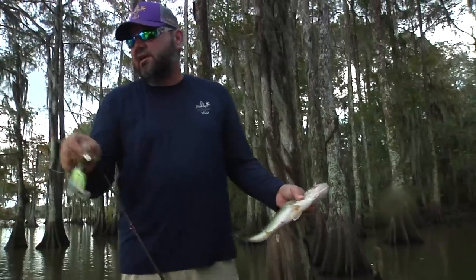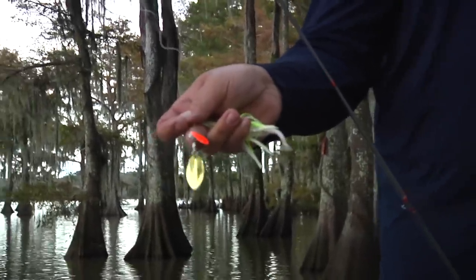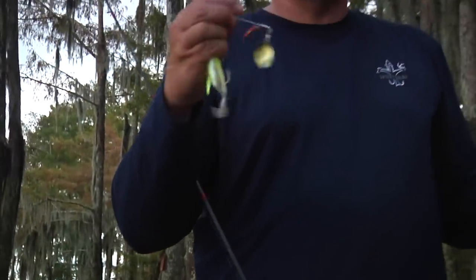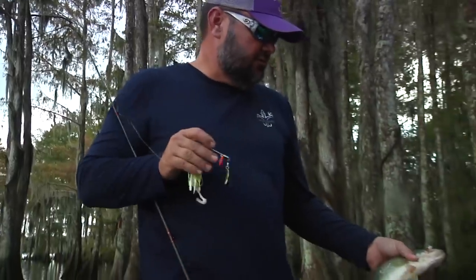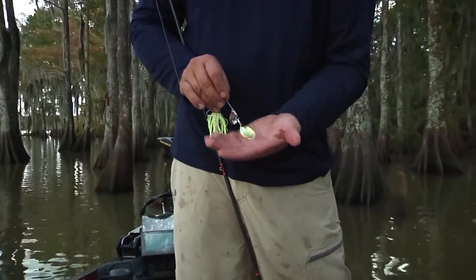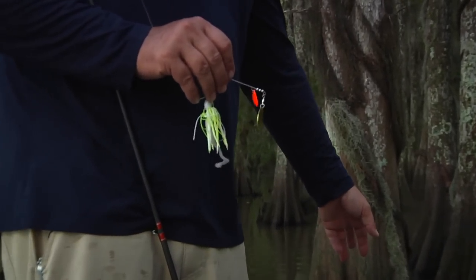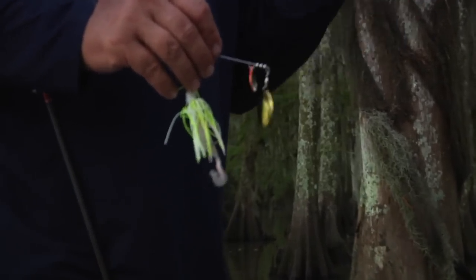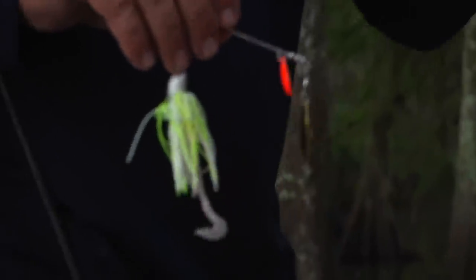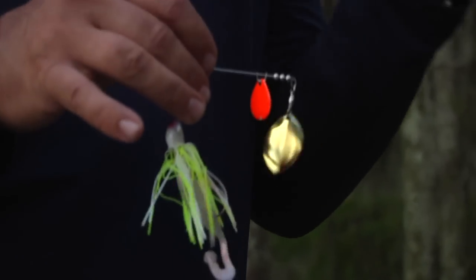One thing you notice — like the spinnerbait Kyle's throwing and the one I'm throwing — anytime the water's dirty, I like to have that kicker blade colored. His is chartreuse and mine is orange. I just like having something that looks a little different in the water other than just gold or nickel. And another deal in dirty water: I like a turtle blade, Indiana blade, or Colorado blade rather than a willow leaf. With a willow leaf you get a lot of flash but no vibration. With a turtle or Colorado or Indiana, it has a little more thump — you can feel that bait coming, and those fish will key in on that vibration.